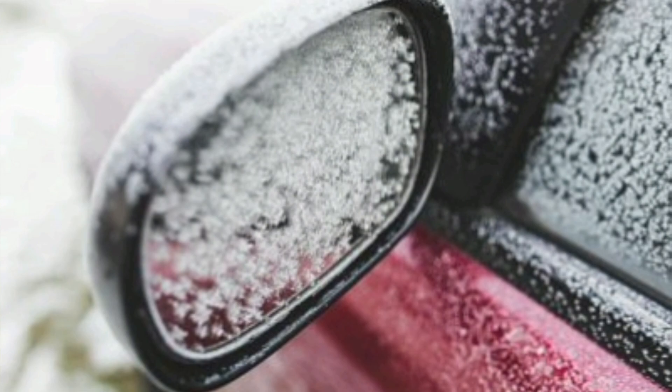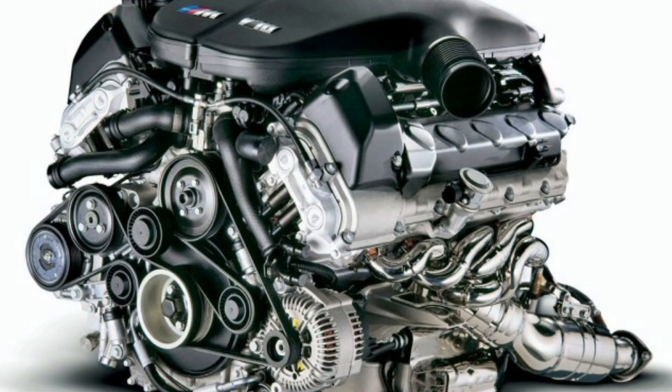2. Freezing: Unlike coolant, water freezes at 0 degrees Celsius. If the vehicle is exposed to low temperatures, there is a possibility that the water in the cooling system will freeze and cause engine damage, such as cracks in the engine block or head damage.